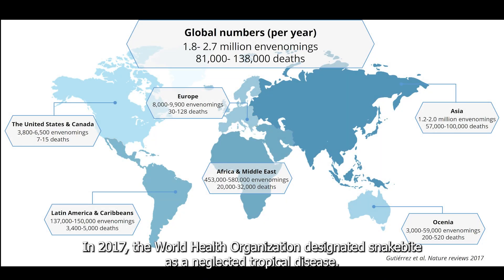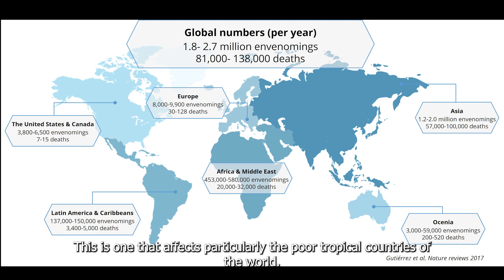In 2017, the World Health Organization designated snakebite as a neglected tropical disease. This is one that affects particularly the poor tropical countries of the world.